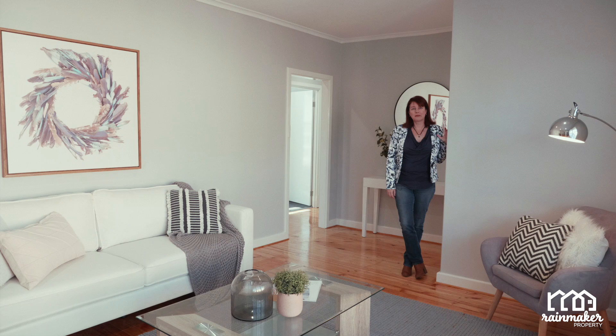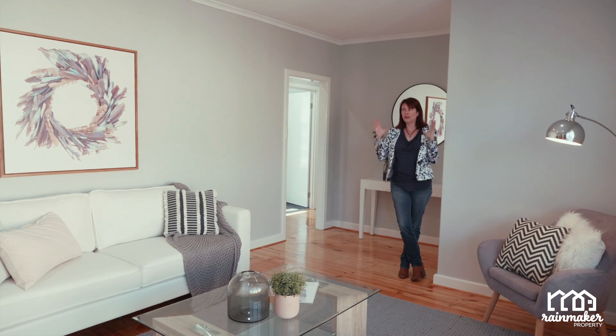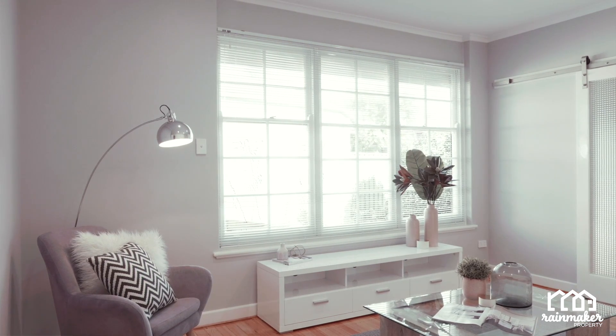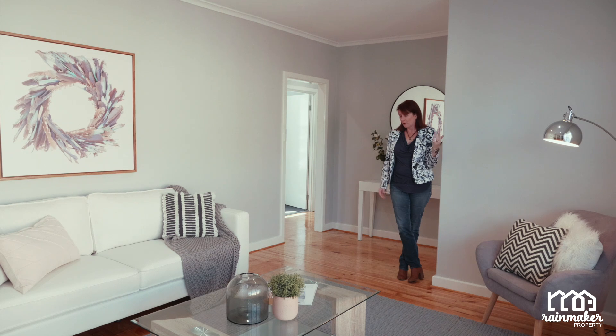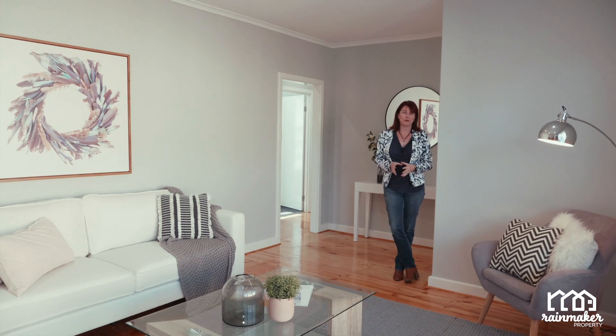This was always a great living space, but with some Rainmaker love it is even more so now. Lots of nice natural light coming in through the big window. Fixing up those yucky bushes out there is letting more light in. We've ripped up the daggy old carpets and polished up the beautiful boards underneath. Lots of paint, downlights and of course styling that just makes this whole room really pop.